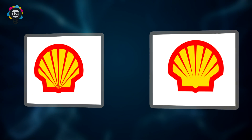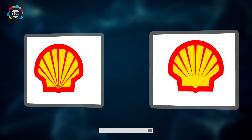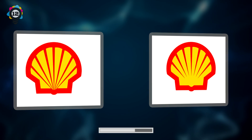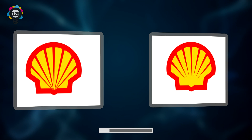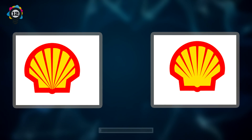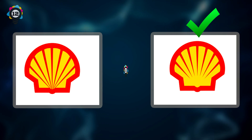Number 12. Next up, we have the Shell gas station logo. Can you see which one is correct? If you guessed the one on the right, then you got it right.